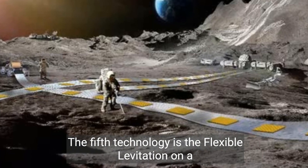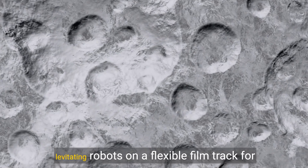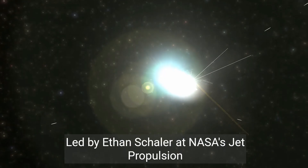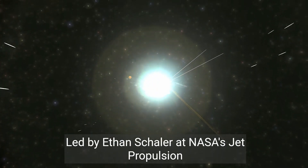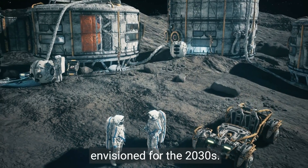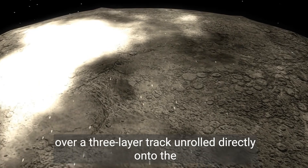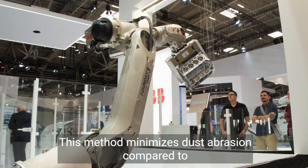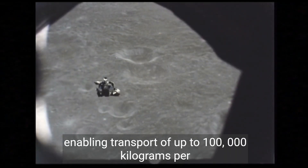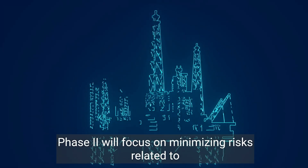The fifth technology is the Flexible Levitation on a Track, or FLOAT. This robotic lunar railway system uses magnetically levitating robots on a flexible film track for reliable payload transport on the Moon. Led by Ethan Shaler at NASA's Jet Propulsion Laboratory, FLOAT aims to support sustainable lunar operations envisioned for the 2030s. The system deploys robots that levitate passively over a three-layer track, unrolled directly onto the lunar surface. This method minimizes dust abrasion compared to traditional robots with moving parts, enabling transport of up to 100,000 kilograms per day.